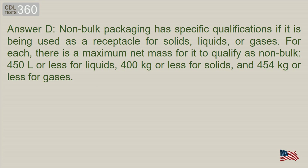Answer D. Non-bulk packaging has a maximum net mass for it to qualify: 450 liters or less for liquids, 400 kg or less for solids, and 454 kg or less for gases.